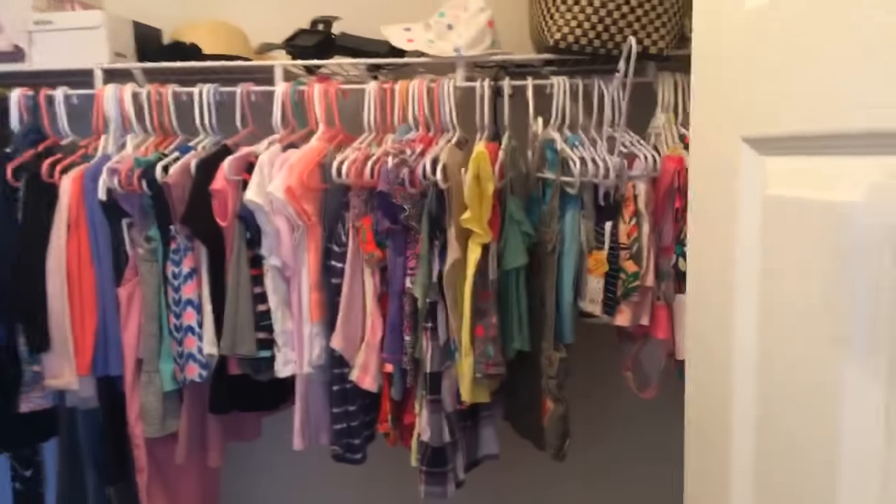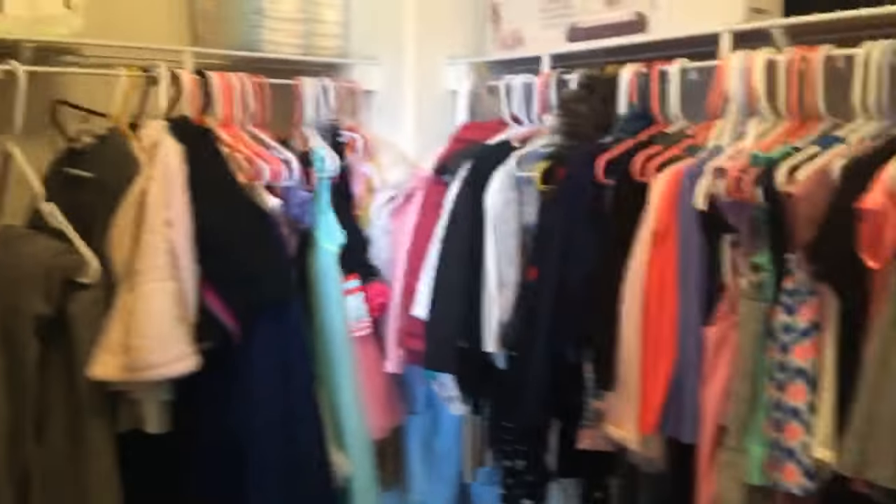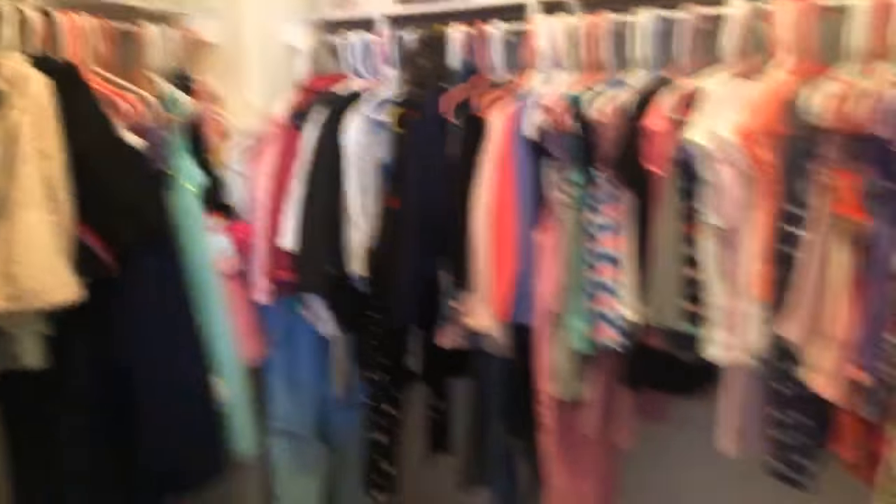Oh my gosh, look at these baby clothes. Oh my gosh, it's been so long since I've seen baby clothes like that. This is her baby room. My twins are 13 and they're huge.